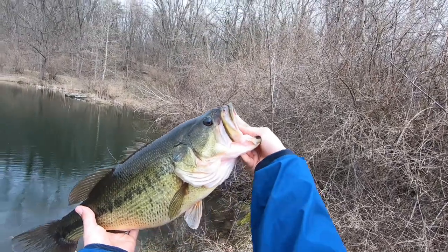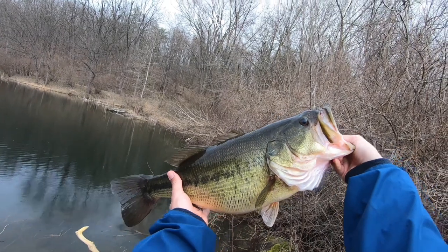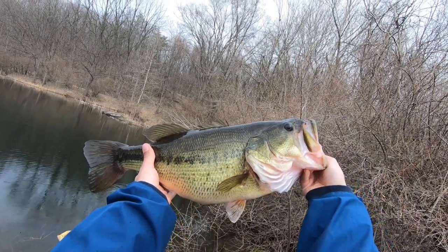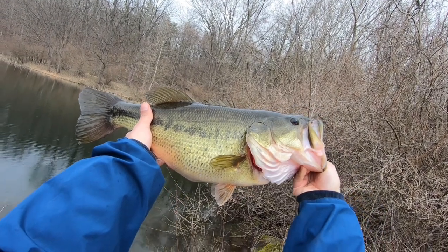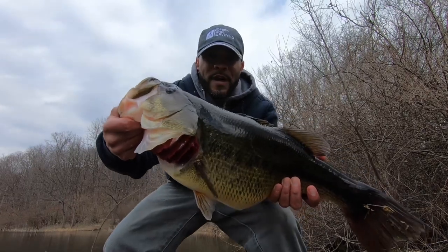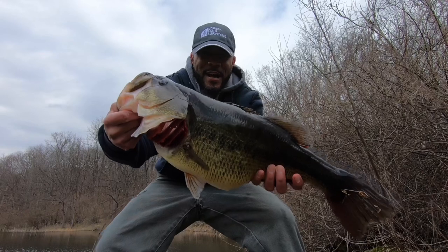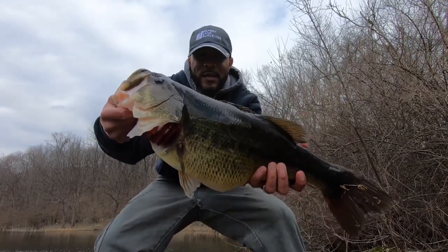That's a giant. February 20th, President's Day — and a giant. Eight pounds, four ounces, a freaking tube.